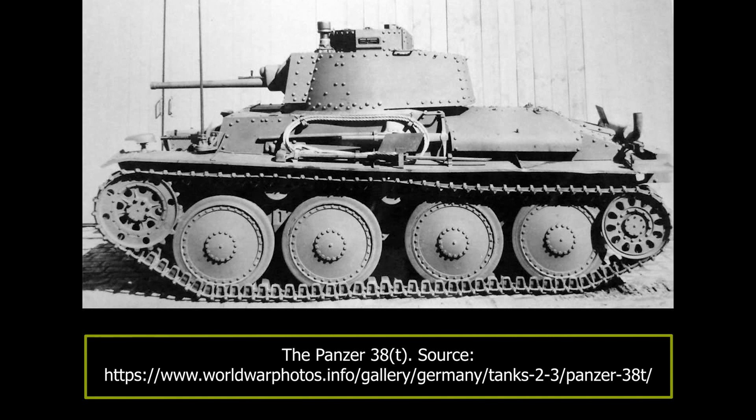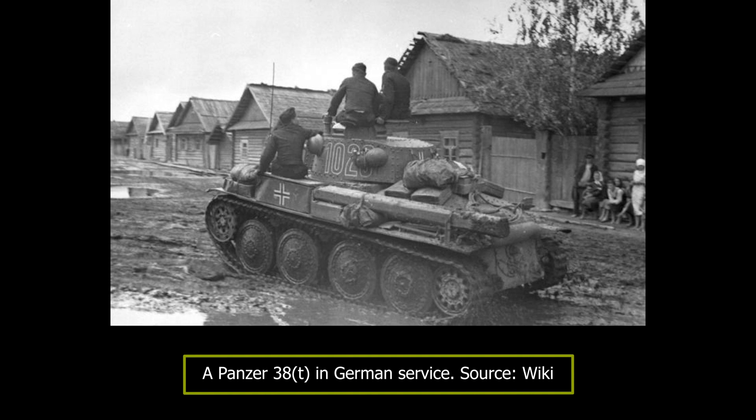The Panzer 38T chassis, on the other hand, was mechanically reliable and highly suitable for other purposes, a fact which the Germans exploited to the maximum. Over 100 Panzer 38T Ausf F and G tanks, which had stronger 50mm armour, were supplied by the Germans to their Hungarian allies to rebuild their armoured formation. The majority of the Hungarian 2nd Army was engaged in the advance towards Stalingrad — Operation Blau — in May 1942.